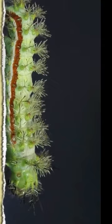The Io Moth Caterpillar's green body is covered in black-tipped venomous spines. It's simple to unintentionally brush up against their bright green bodies and get a severe sting because their color blends so well with summer vegetation.